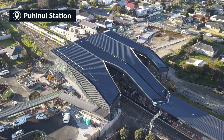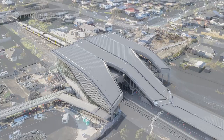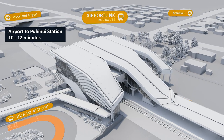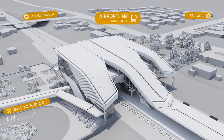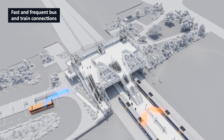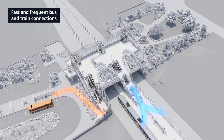By connecting trains with the electric airport link bus service, it's only a 10 to 12 minute journey along dedicated bus lanes to and from Auckland Airport. Puhunui station offers an easy experience for transferring between trains and the airport link buses.